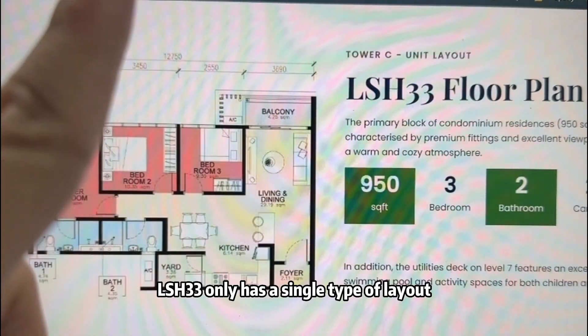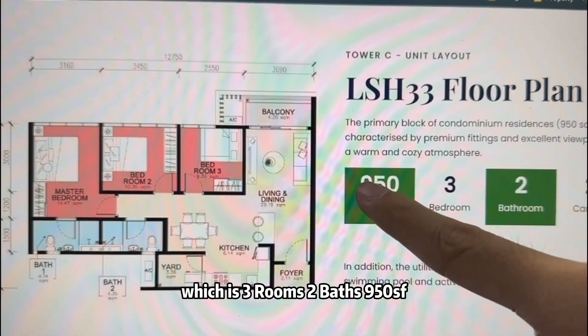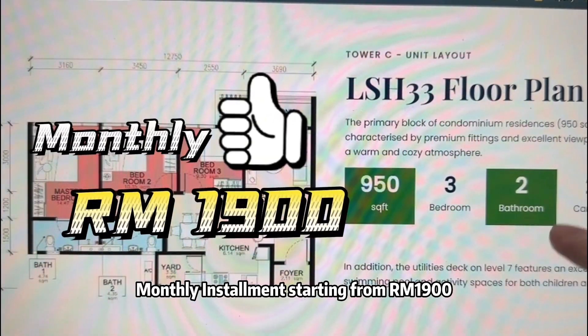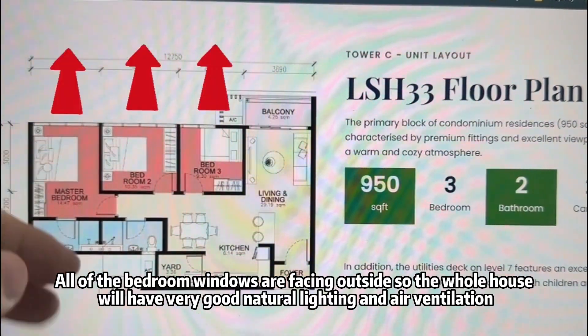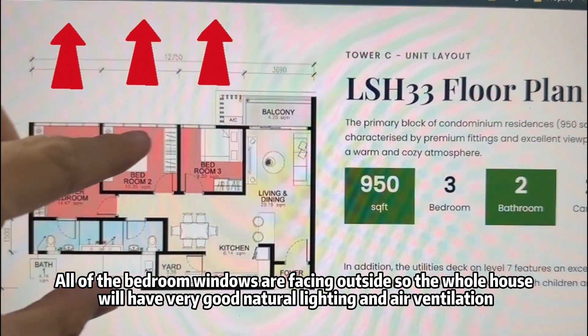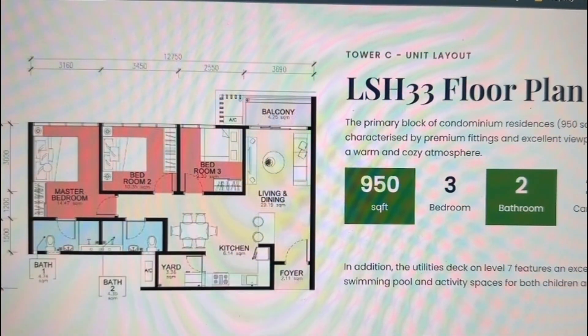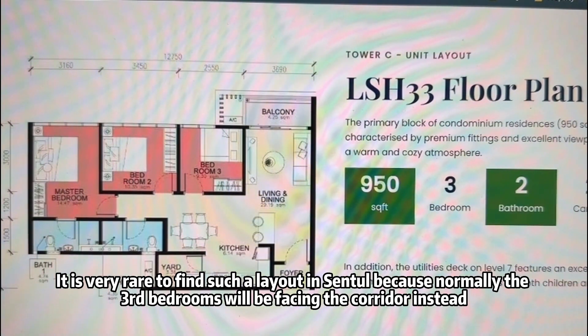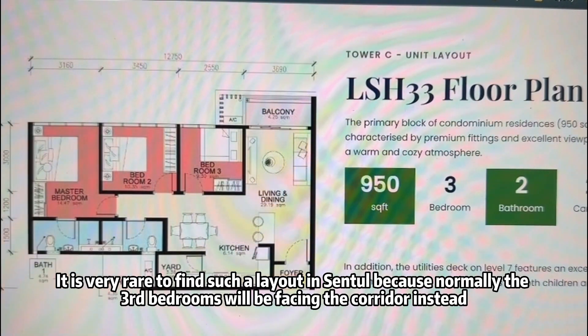LSH 33 has only a single type of layout, which is 3 rooms, 2 baths, 950 square feet, with a monthly installment of only RM1,900. All the bedroom windows are facing outside, so the whole house will have very good natural lighting and air ventilation. It's very rare to find such a layout in a central location, because normally the third bedroom will be facing the corridor or the yard instead.